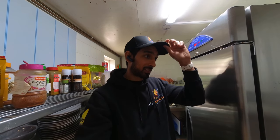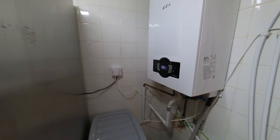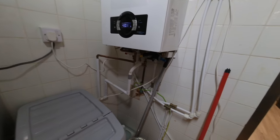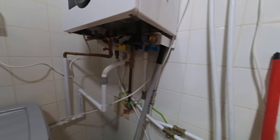We're going to see some pretty bad boiler installations — hope you guys are ready for this one. Oh my god, what is going on here?